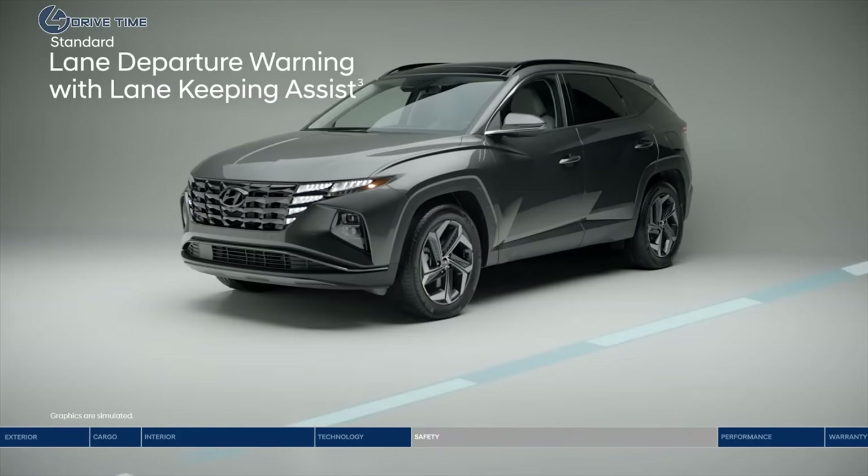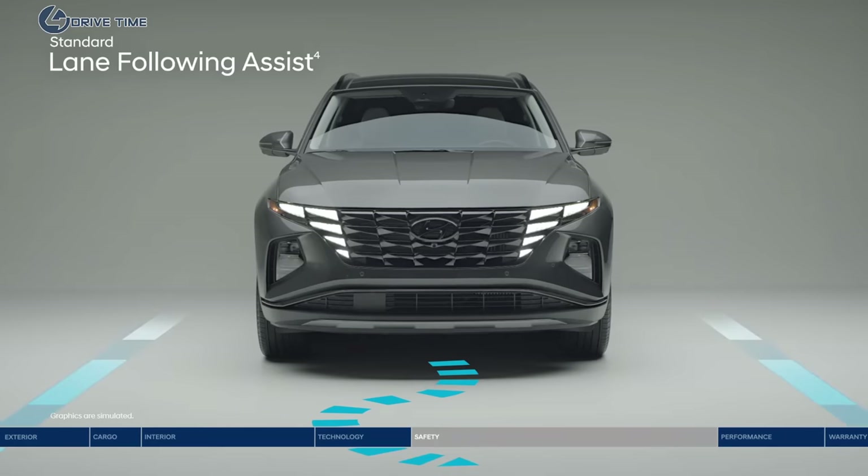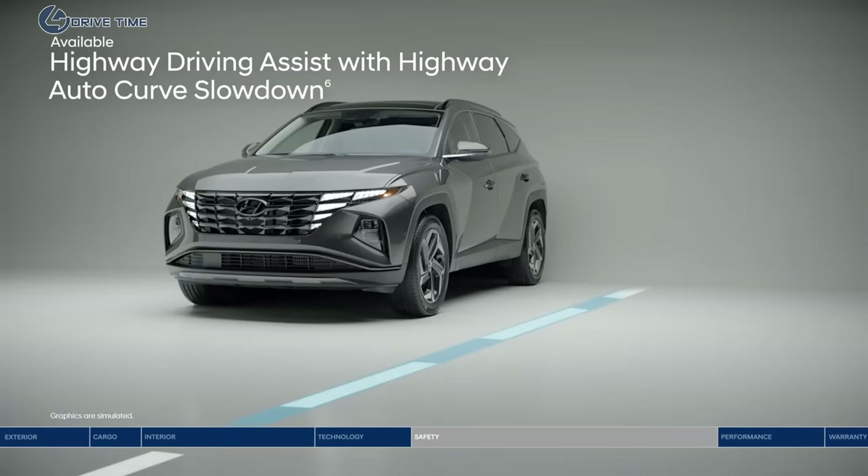If you drift outside your lane, lane departure warning with lane keeping assist will alert you with audible and visual cues, and can gently correct your steering to help you remain within your lane. Lane following assist can help keep the Tucson continuously centered between lane markings. Adaptive cruise control is great for longer trips — it adjusts your speed to keep a preset distance from the vehicle ahead and even works in stop-and-go traffic.